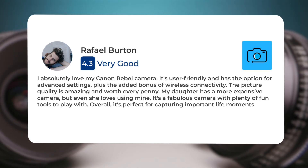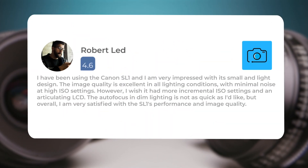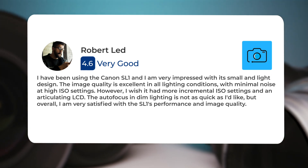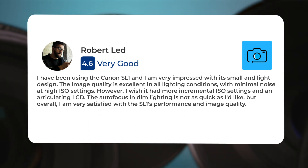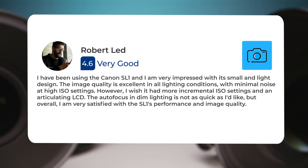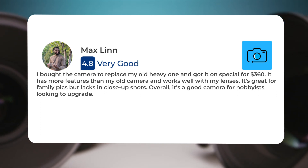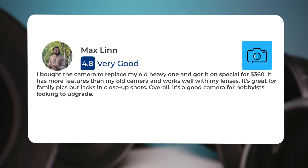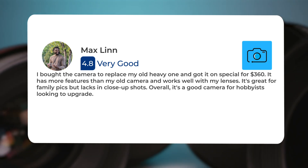Here's what people have to say about the Canon 100D. I have been using the Canon SL1 and I am very impressed with its small and light design. The image quality is excellent in all lighting conditions, with minimal noise at high ISO settings. However, I wish it had more incremental ISO settings and an articulating LCD. The autofocus in dim lighting is not as quick as I'd like. I bought the camera to replace my old heavy one and got it on special for $360. It has more features than my old camera and works well with my lenses. It's great for family pics but lacks in close-up shots. Overall, it's a good camera for hobbyists looking to upgrade.